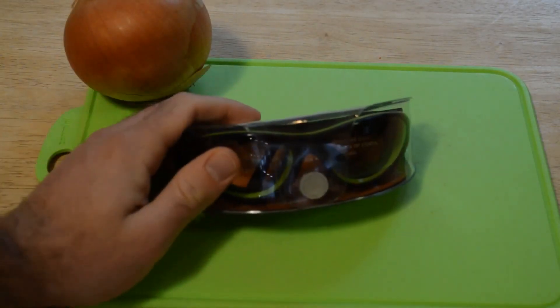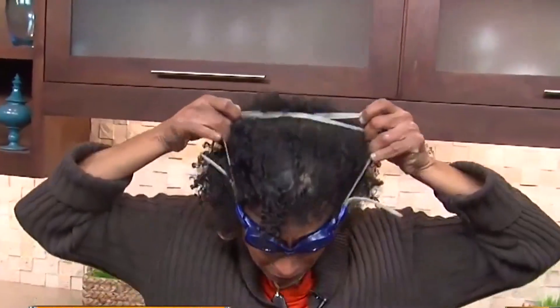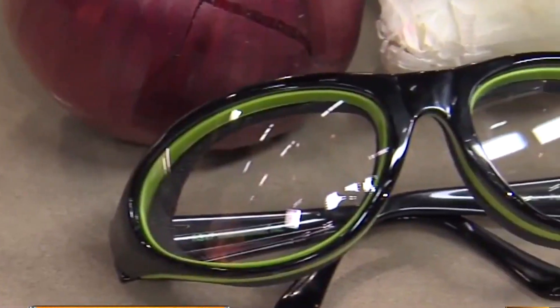This is something most have had to put up with since it isn't possible to avoid entirely — until these eyeglasses hit the scene. They feature two tiny fans mounted on each side of the glasses to blow away any of the onion chemicals that cause watery eyes.